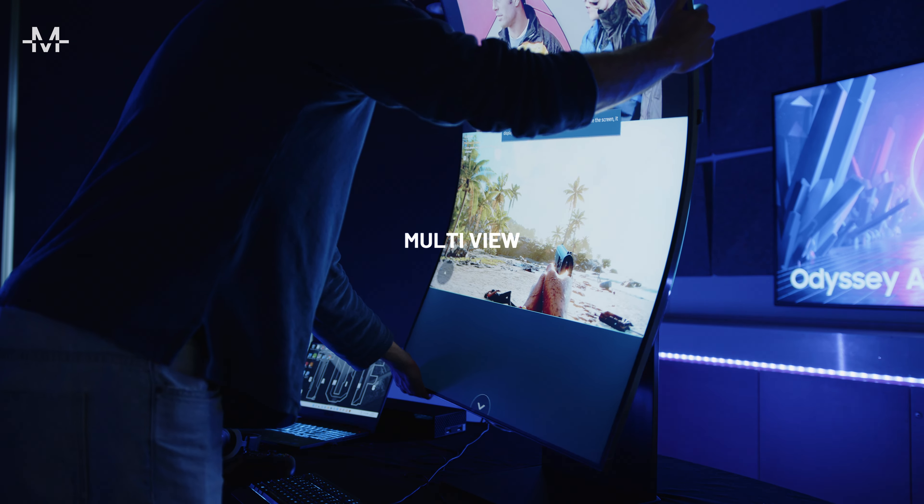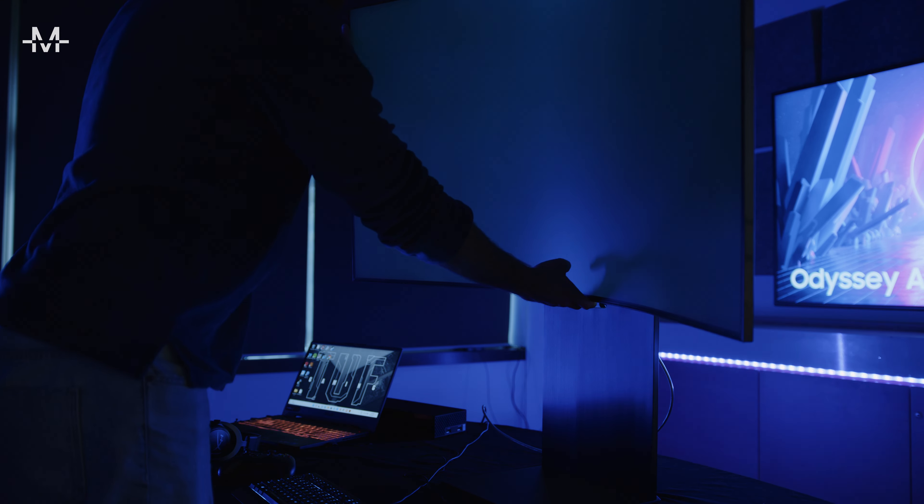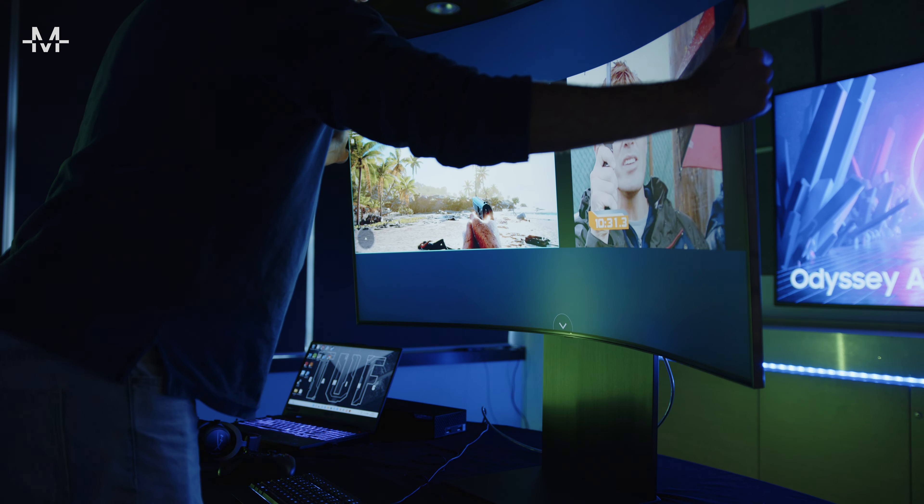Multi View allows users to use the large screen to its full potential by displaying up to four screens at once while horizontal, or three while in cockpit mode.